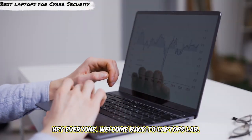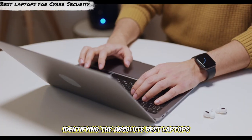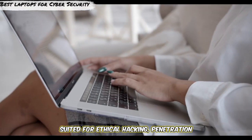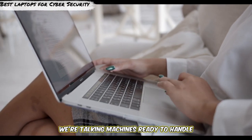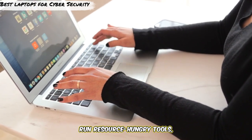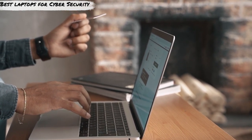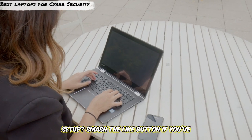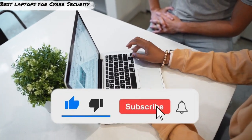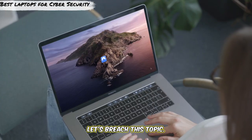Hey everyone, welcome back to Laptops Lab today. We're identifying the absolute best laptops perfectly suited for ethical hacking, penetration testing, and cybersecurity research. We're talking machines ready to handle intense virtualization, run resource-hungry tools, accelerate password cracking, and stay discreet on a physical engagement. Smash the like button if you've ever been defeated by low RAM, subscribe for more security deep dives, and enable all notifications. Let's breach this topic.